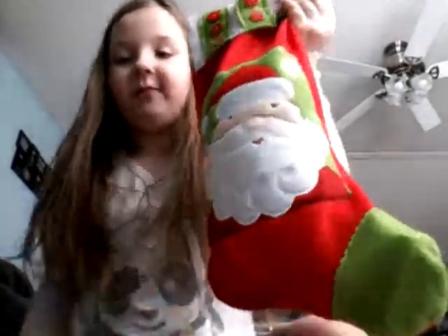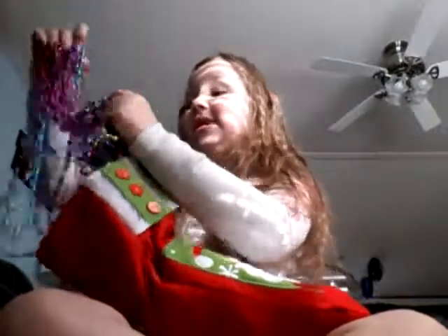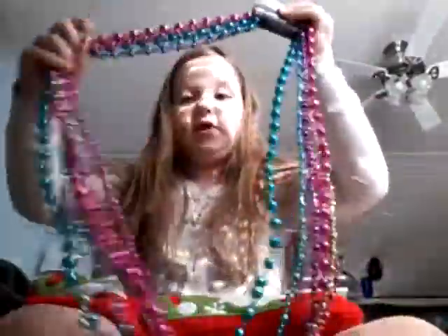Hey guys, it's Maddie's World here, and it's Maddie with another surprise stocking, which I'm really excited to do today. Since it is New Year's, my dad decided to buy some stuff for New Year's and I'm kind of using them for my video, for my stocking, for my Christmas stocking. Happy New Year's everybody!